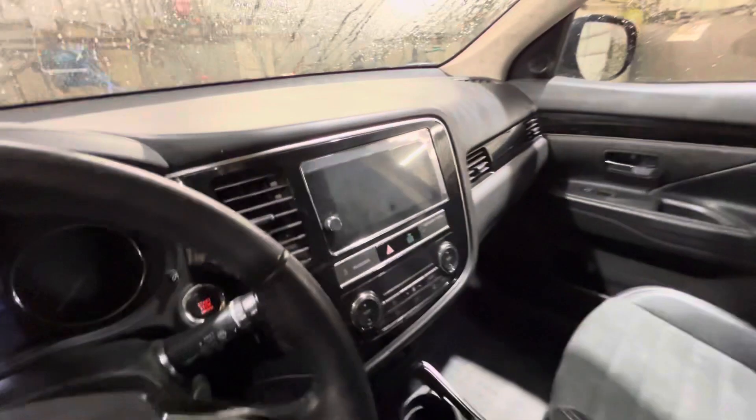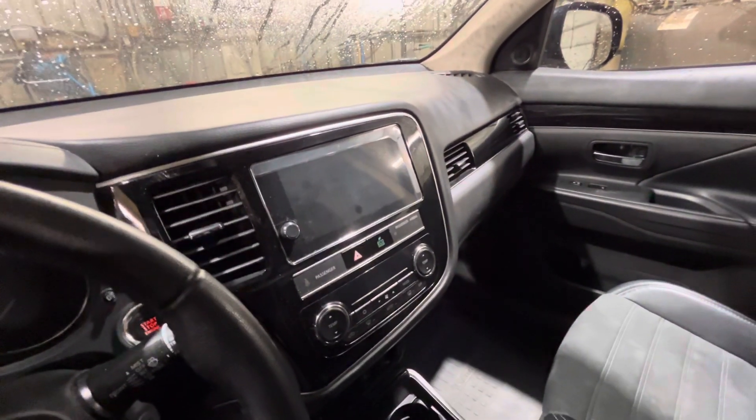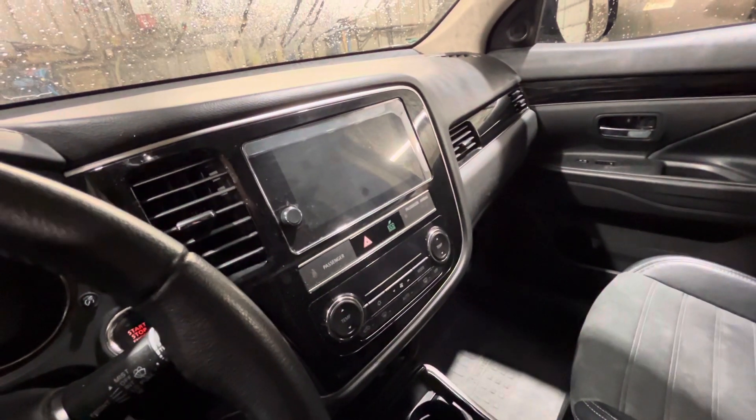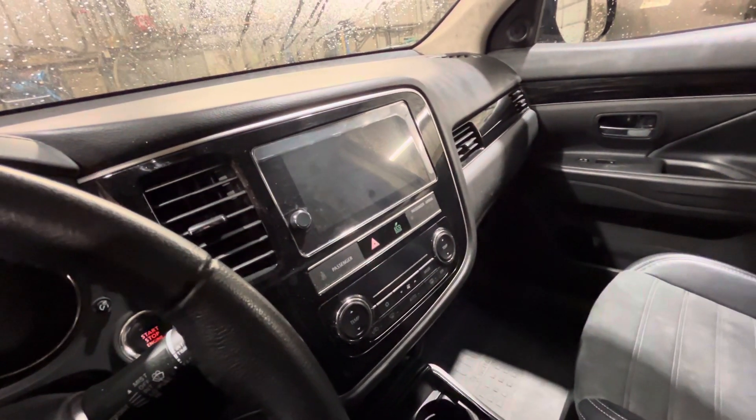It is a push to start. In the middle you've got your touchscreen for all your media needs, and it does come with a backup camera too. You can link your phone as well to Apple CarPlay, giving you access to GPS, music, contacts, and all messages.